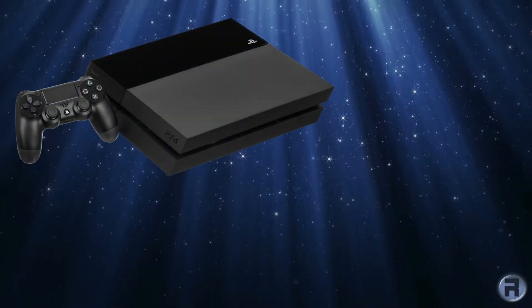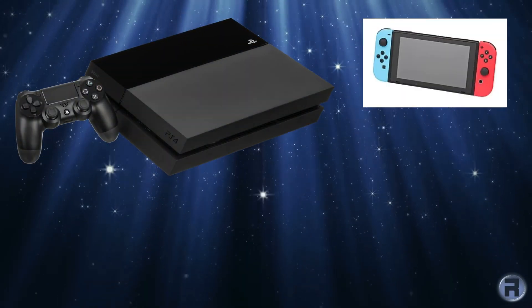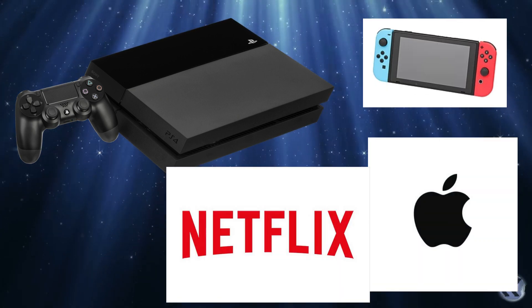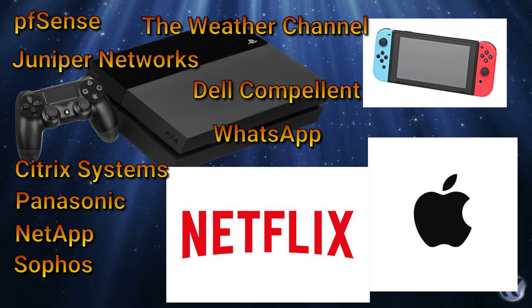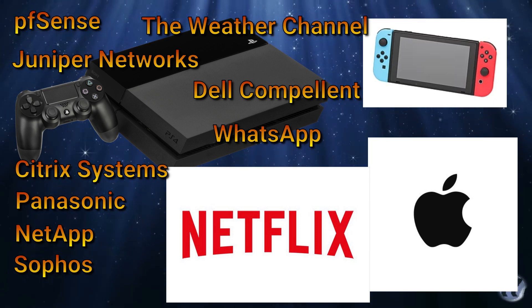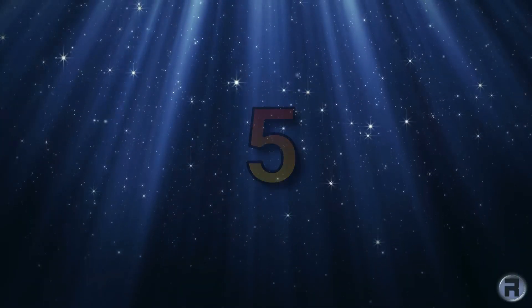We all know FreeBSD is fantastic. It's used on the PlayStation 4, Nintendo Switch, in Apple products, Netflix runs on it practically, and all these other fine products are based on FreeBSD. But somehow I think we could do better. FreeBSD could be out there a little bit more than it is. Here are five things I wish FreeBSD could have.